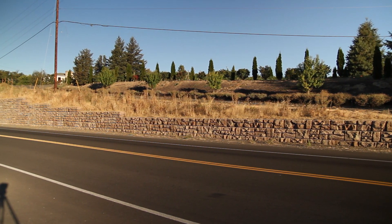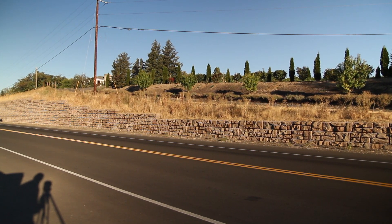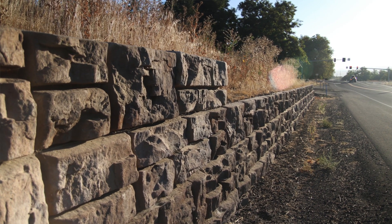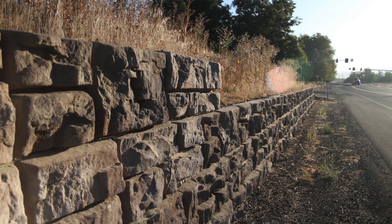I was trying to reduce the impact to the road and the vineyard. We looked at various different types of walls and almost every one would have an impact on the road — we'd have to move the road over, we'd have to buy additional right-of-way.